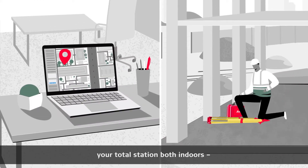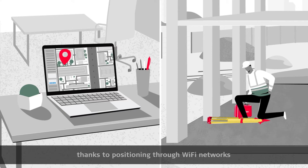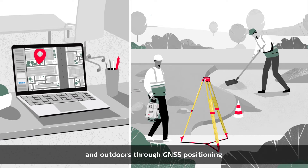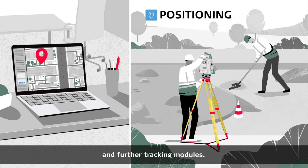LOCK8 can precisely position your total station both indoors, thanks to positioning through Wi-Fi networks, and outdoors through GNSS positioning and further tracking modules.